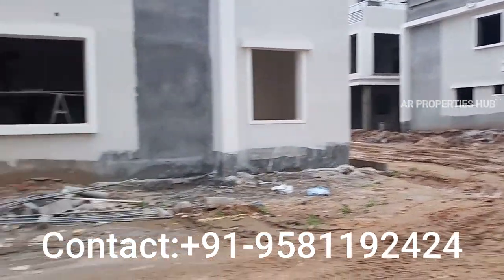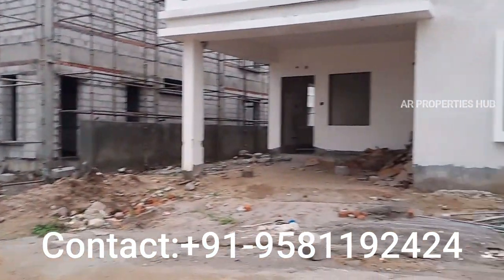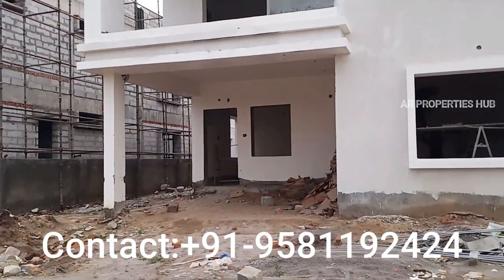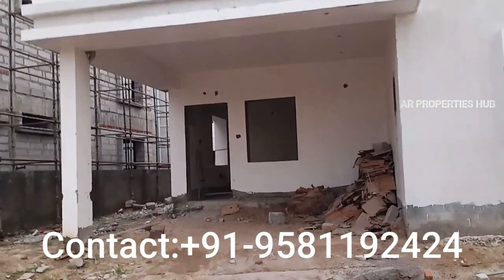If you are interested in this villa, I will book it. If you have small changes, there are options for modifications, so we can change the applications accordingly.